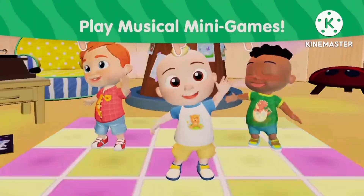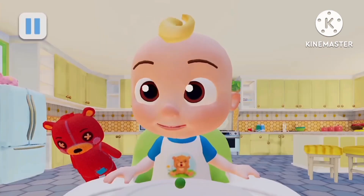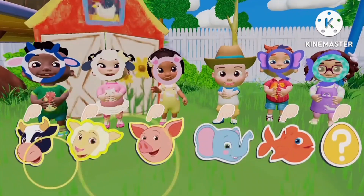Play musical mini-games that feature all their favorite Cocomelon songs, like Yes Yes Vegetables, Humpty Dumpty, and Old MacDonald.